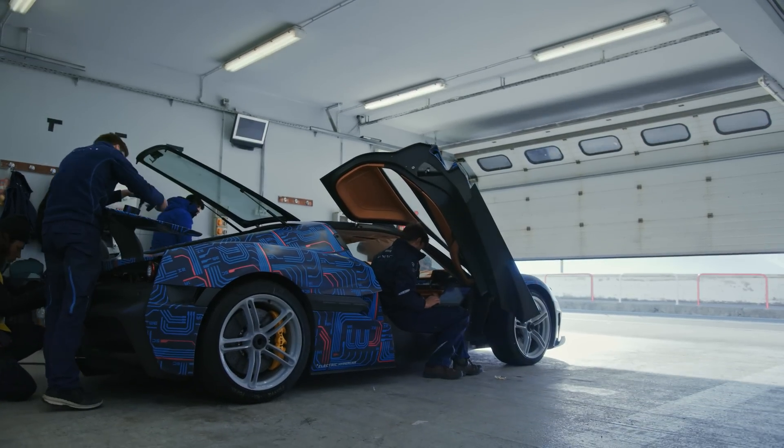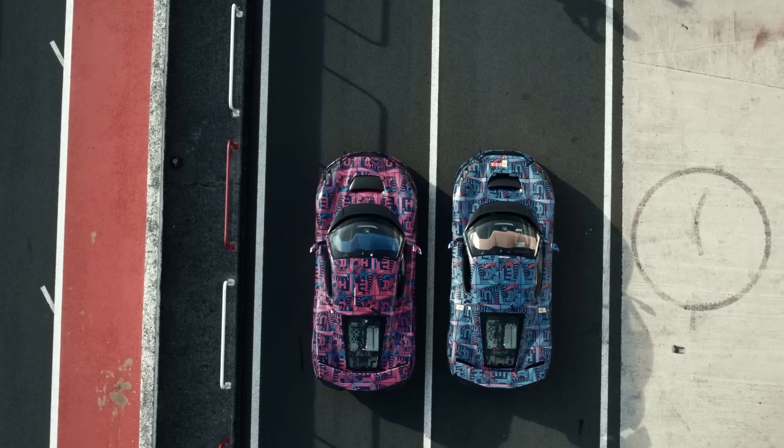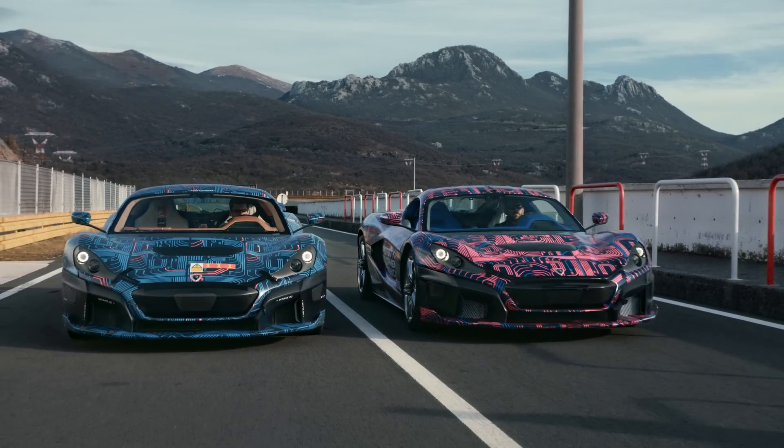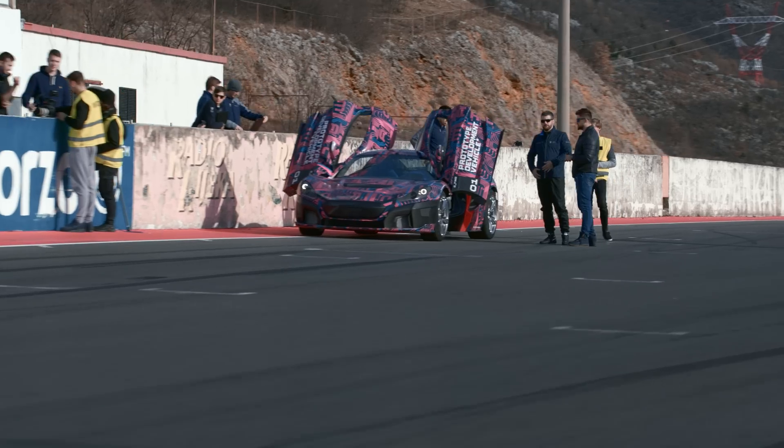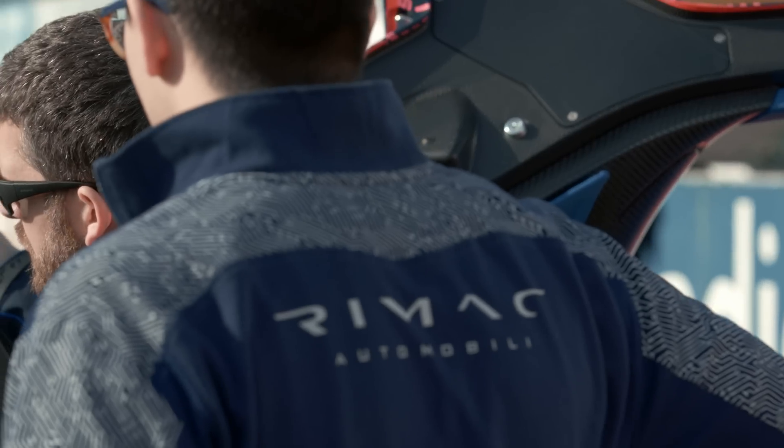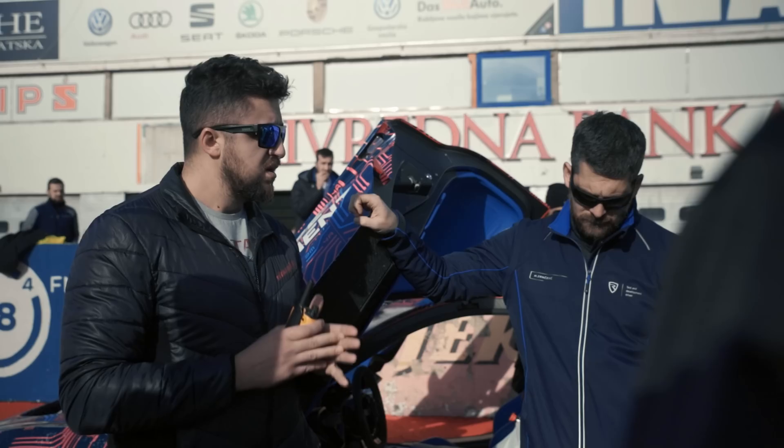Today was a really cool experience because although the cars are virtually the same, they are not. One car has the updated suspension, the other doesn't. One car has the active aero, the other doesn't. It is really good because this way we can see the benefits of the upgraded systems.